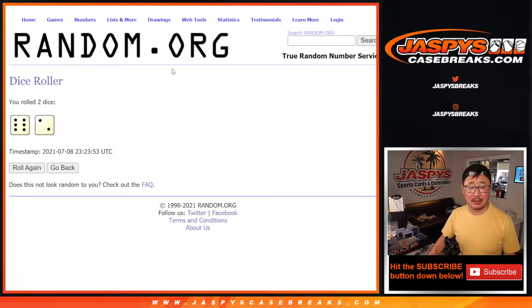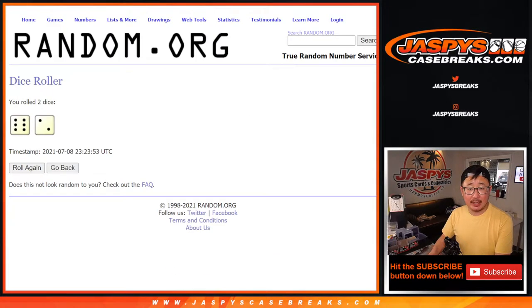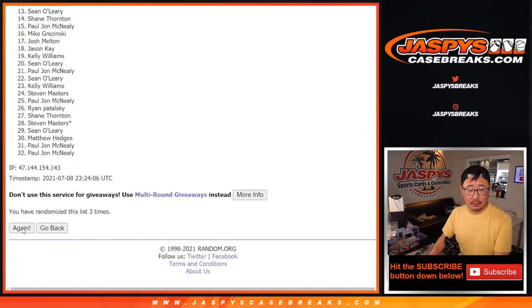Let's randomize names and teams. Six and two — eight times. The giveaway randomizer will do a different dice roll at the end of the video. But eight times for names and teams: one, two, three, four, five, six, seven, and eight.